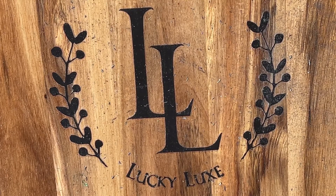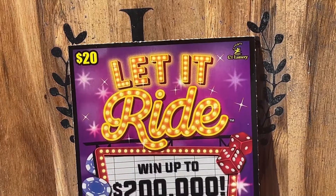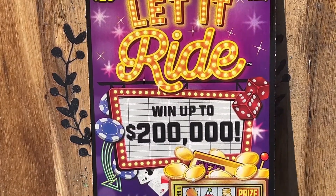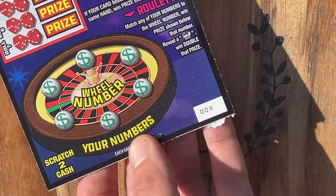We're going to be doing this outside more often. Thank you so much for stopping by. We truly do appreciate it. We've got a $20 session today. We're going to be playing one of the $20 Let It Rides, the newest $20 ticket in the Connecticut Lottery lineup. And this is on my lucky number, ticket number eight.